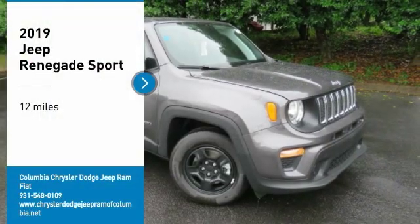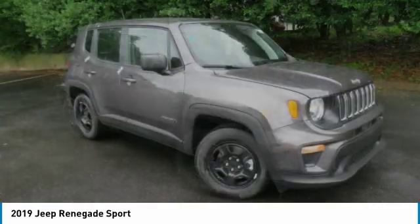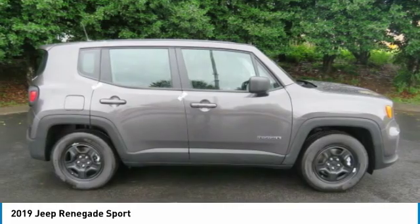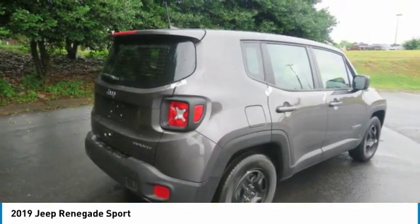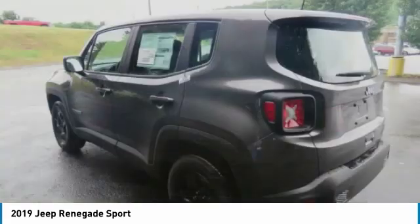Take a ride in the 2019 Jeep Renegade. The Jeep Renegade offers full-size capability built in a smaller SUV. It is an incredible combo of smart technology, cool colors, and innovative materials, with a capable command center with the tools you need for discovering everything that's out there.